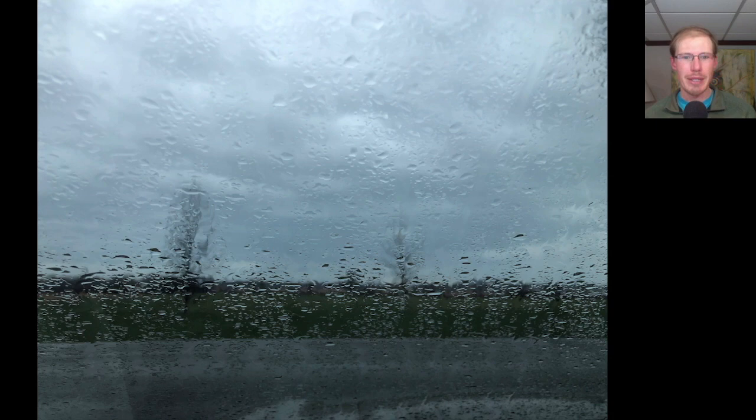We walked out onto the barrier island and that's when it started to rain - when we were the farthest distance from the car. It was pretty gloomy, miserable, and cold, but I decided to take a selfie to show how I was braving the elements. From the east spit, we had a total of 43 species.